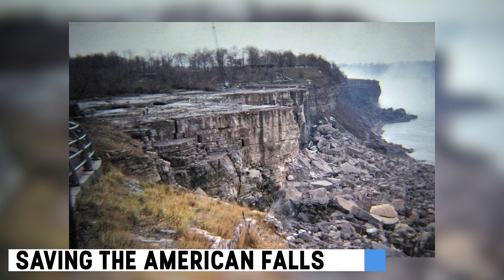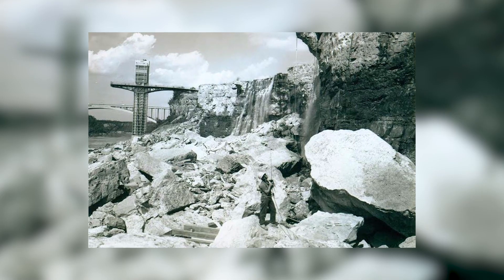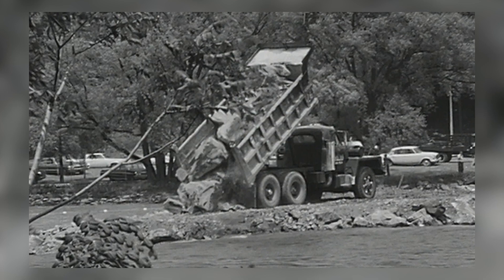Concerns arose in 1965 as the American Falls suffered due to accumulating rocky debris. A campaign to save them gained momentum, leading to the removal of debris and water diversion in 1966.